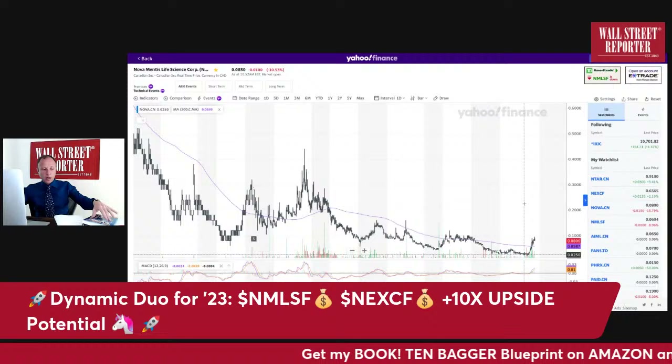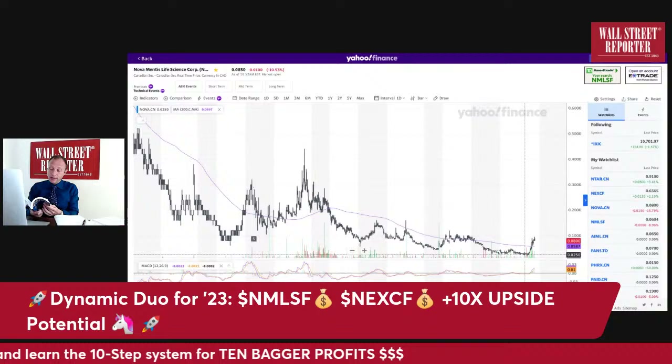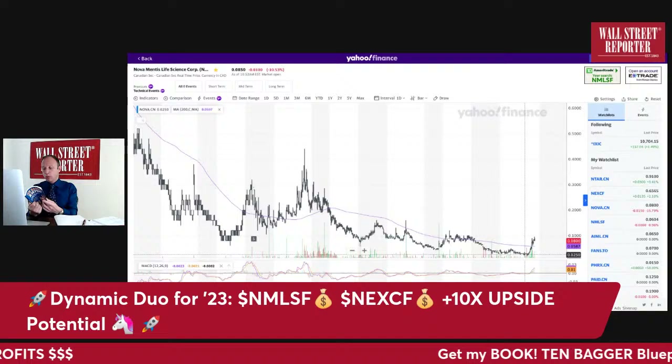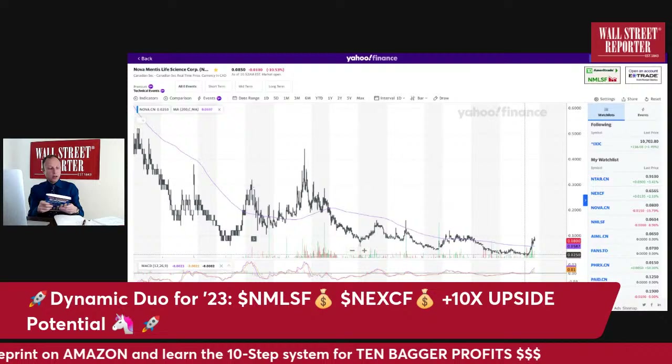We're breaking above the 200-day moving average right there, and we also broke above the 50. I talk about that in the 10 Bagger Blueprint — there's a section on charts, everything you need to know to understand technical analysis like a pro: continuation patterns, double tops, head and shoulders, inverse continuation patterns, reversals — with illustrations so you can see exactly what this stuff means.